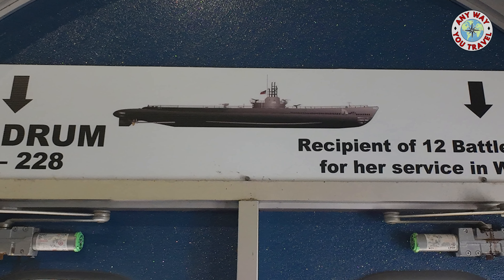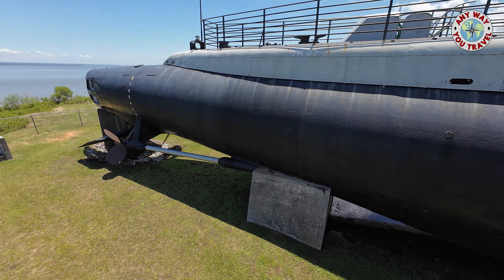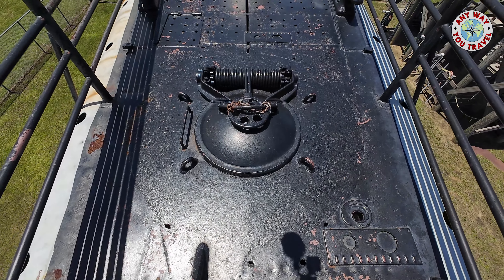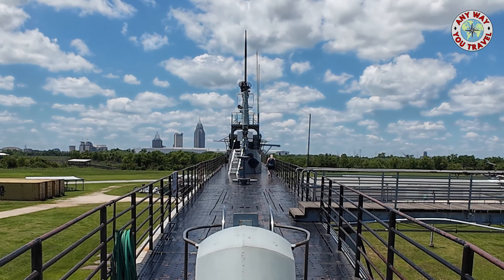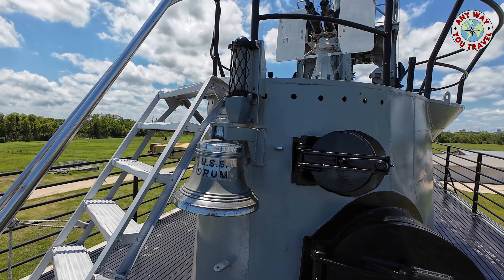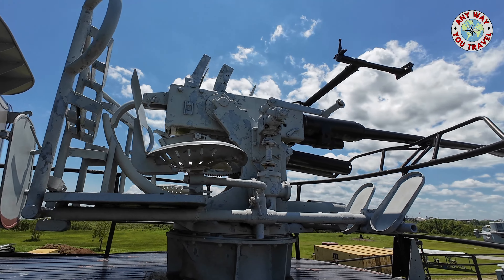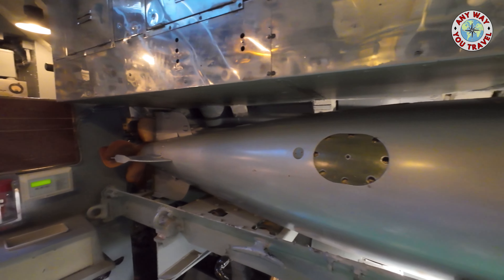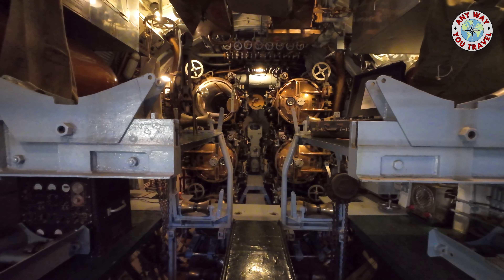Now let's take a look at the World War II combat submarine, the USS Drum. She was the recipient of 12 Battle Stars for her service during World War II. Battle Stars were given to ships as they participated in particular battles. She was built in the Portsmouth Navy Yard in New Hampshire and was commissioned in 1941. The armament for the top of the USS Drum consisted of machine guns and one 20mm and one 40mm gun. But below the deck, things were different — the USS Drum had 10 21-inch torpedo tubes, 6 in the front and 4 in the back.